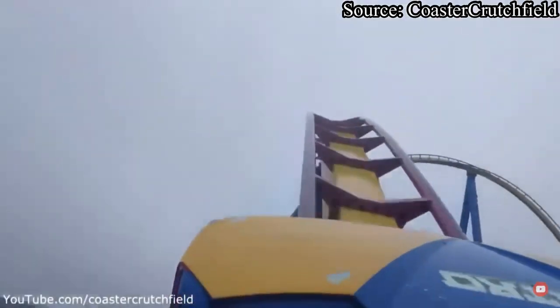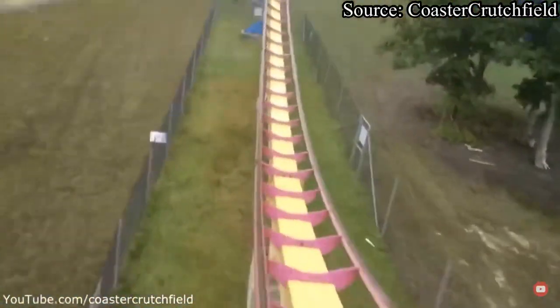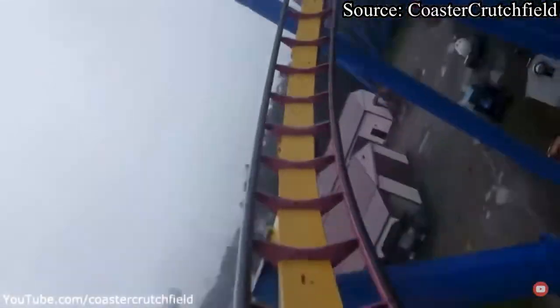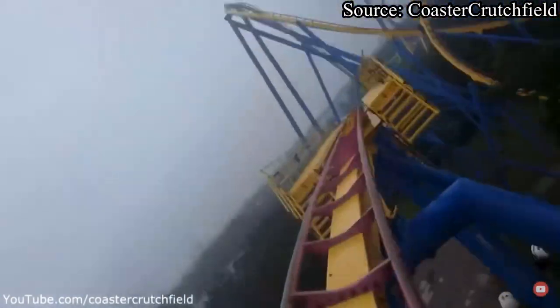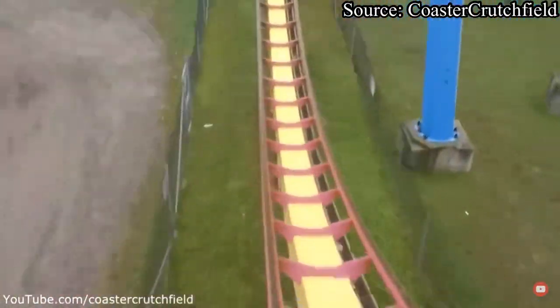As you drop to the ground and fly into a banked airtime hill that leads right into my personal favorite part of the ride — a super intense right-handed upwards helix — this helix sends you right into the midcourse brake run. You pass through the midcourse, get hardly trimmed, and get one final great pop of airtime.